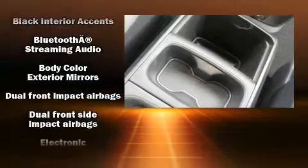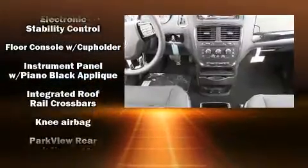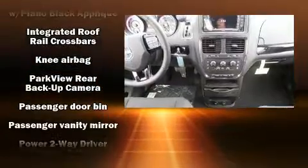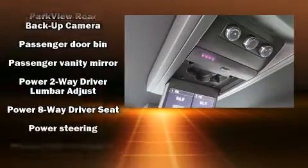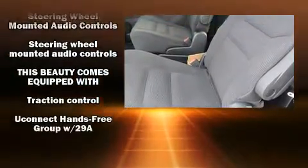Dodge also prioritized safety and security with features such as dual front impact airbags with occupant sensing, anti-whiplash front head restraints, a security system, and four-wheel disc brakes with ABS. Brake assist technology provides extra pressure when applying the brakes.